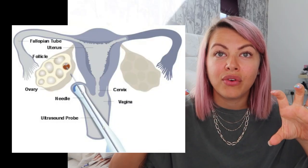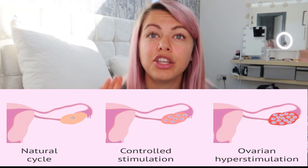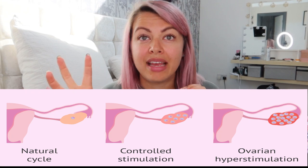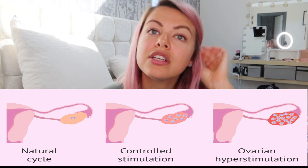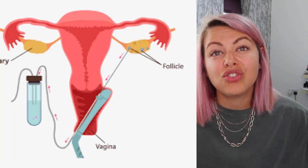Basically, how IVF works is the woman will be put on a lot of drugs. You will inject morning and night to stimulate your follicles and your ovaries to produce a multiple number of eggs. When you ovulate naturally, you only produce one egg a month from either the left or right ovary. So this way it's like super ovulation — it grows lots of follicles which may or may not contain eggs, and then they do a surgery to get them out.